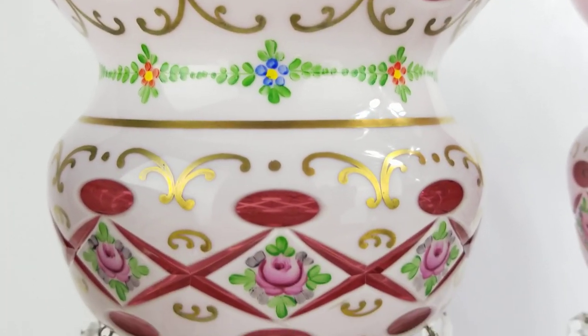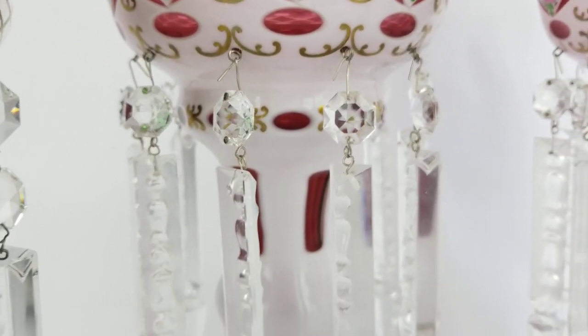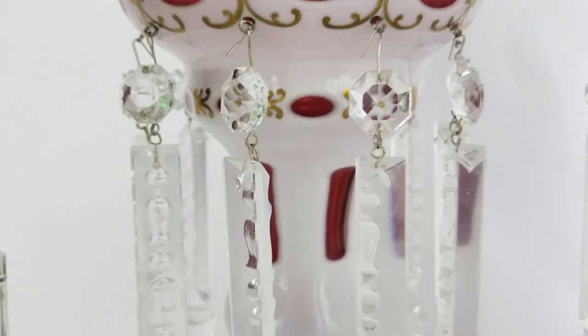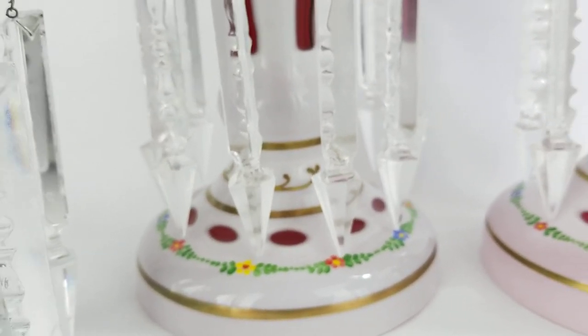And all of the gold gilt on this pink pair. You can see that it's got multiple layers of cut-to-clear glass in different colors.